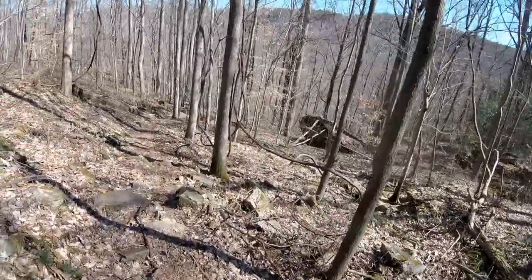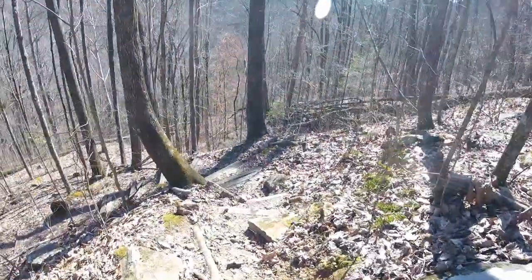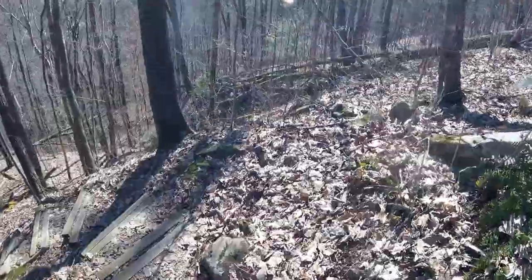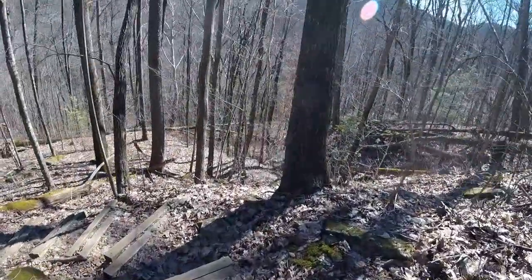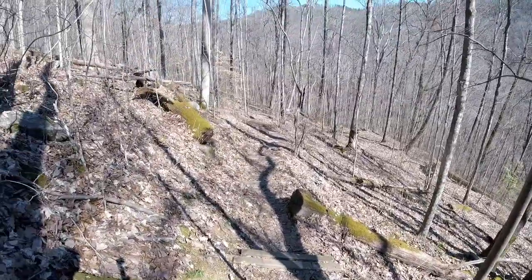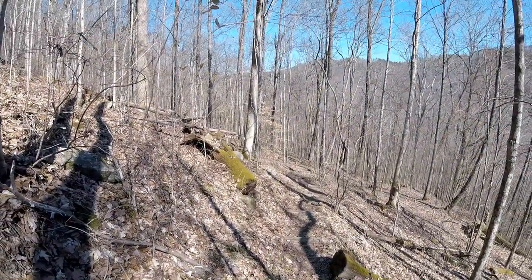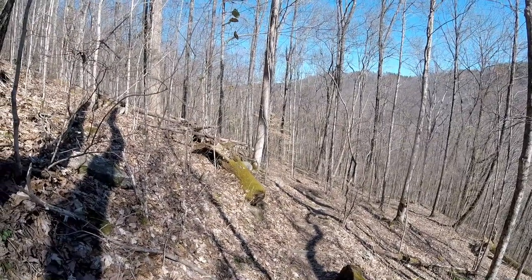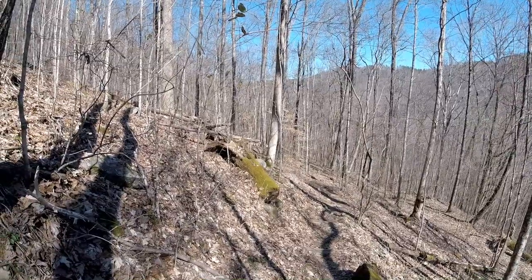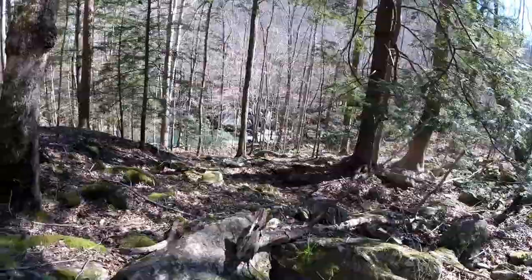We're starting the descent now away from the bluff line. The section we're doing today is the Collins section. We're going to stay at the stagecoach campsite. A long time ago there was a stagecoach route that went from Chattanooga to McMinnville, and we'll be going up an old rocky road that was the route of the old stagecoach.